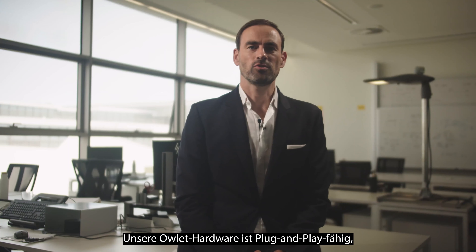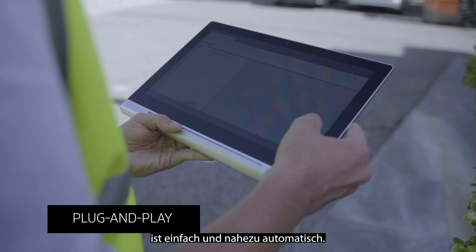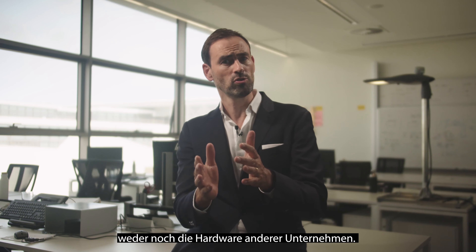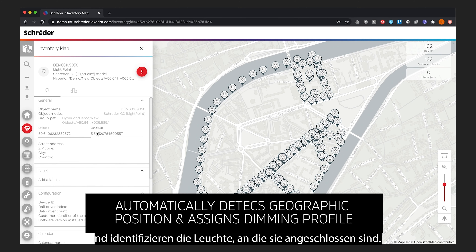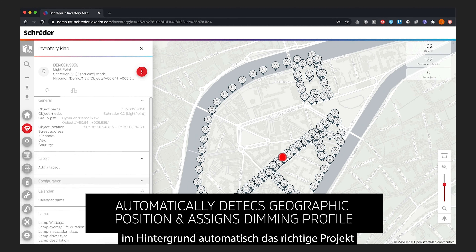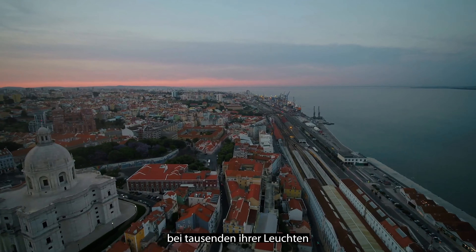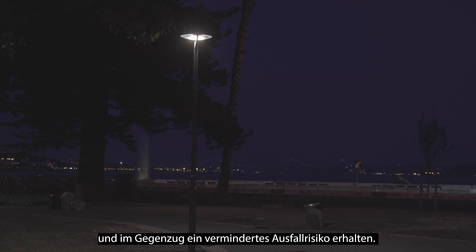Our hardware is all plug-and-play, meaning the installation and configuration of the luminaire controller is easy to handle. No other solution supports the previous generation of luminaire controllers or luminaire controllers from our competitors. The new luminaire controller will automatically detect geographical position and identify the luminaire on which it is connected. The software then assigns the right project and automatically receives the appropriate dimming profile, meaning cities can install our streetlight-controlled solution on thousands of luminaires at a lower cost and lower risk.